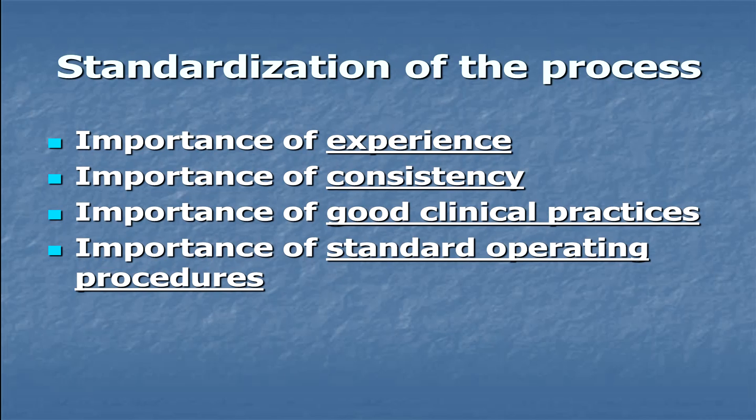If the clinic or practice you go to does not practice GCPs and SOPs, they are not up to snuff. These are considered the gold standard for any type of procedure, whether it's investigational or a regular type of procedure. GCPs, SOPs.